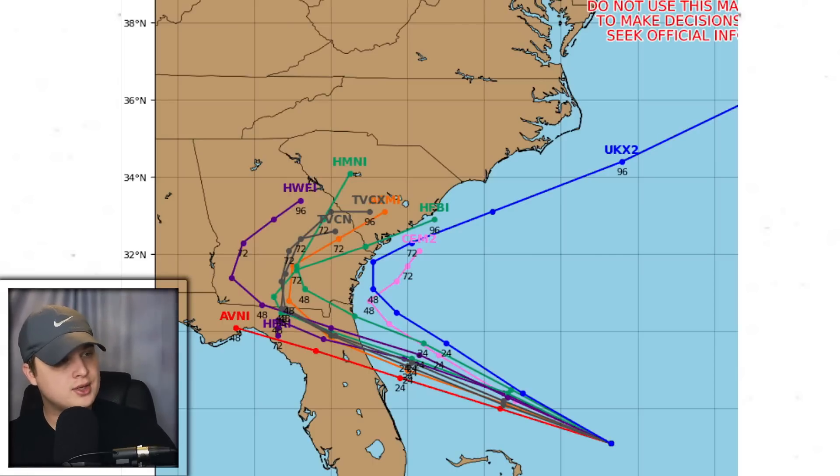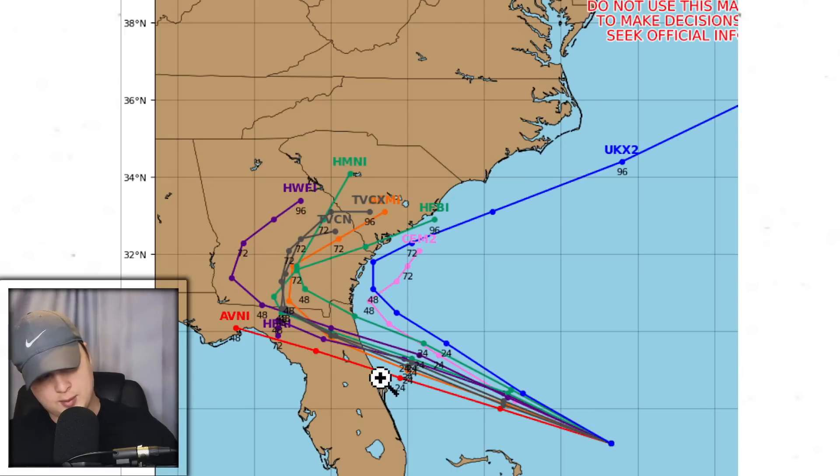Looking at the current spaghetti models, you can see multiple models showing different possibilities and scenarios with this storm. The mass majority of them are pulling it into north Florida, kind of like what the GFS, Euro, and Icon were saying. Then it tracks up to the north and east, but at that point it's going to be a post-tropical system — not really bringing much impact, maybe still a little bit of a tornado threat, probably around a 2% chance. This is going to be Florida's potential first tropical depression of the year.